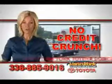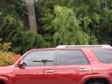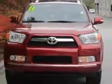There's no credit crunch at Van York Toyota — millions of dollars to lend. Imagine driving this Salsa Red 2011 Toyota 4Runner SUV 4x4, equipped with a six-cylinder engine and an automatic transmission.